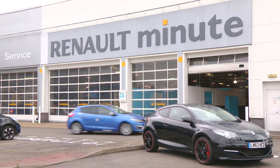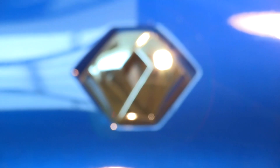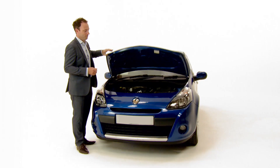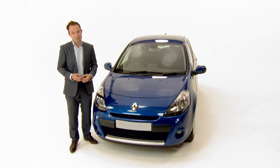Your local dealer can give you a free health check at any point, so don't wait until your next MOT. Rest assured, your Renault technician can take good care of you and your vehicle. After all, who better to look after your car than Renault themselves?